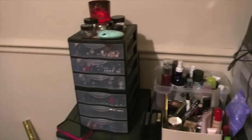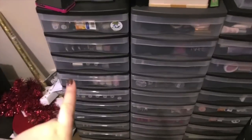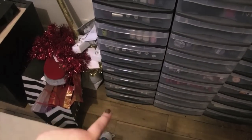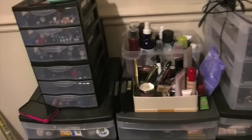This is the top of my little setup. These are each 10 drawers a piece, and so obviously I have three of them. This first one over here is nails, and then it has cream eyeshadows and pigments at the bottom. And then these two are mostly makeup, but we'll go ahead and start with the top.